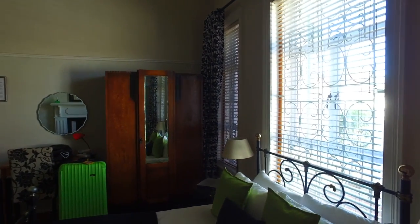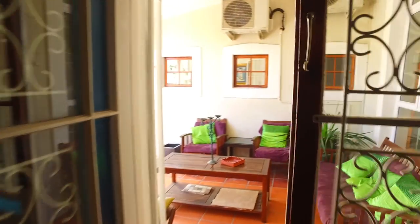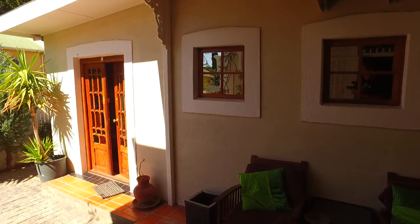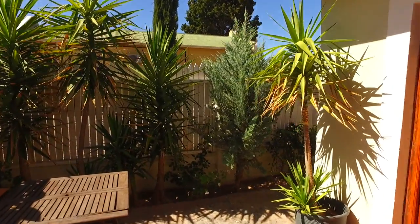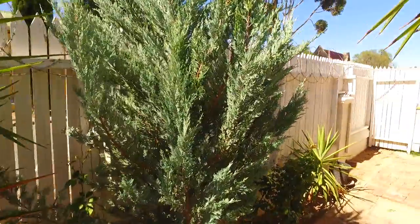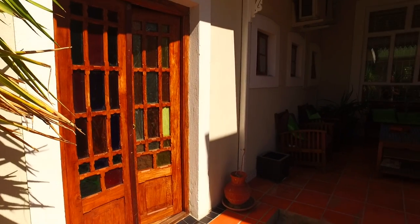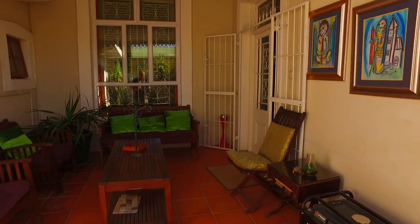Something different from all the hotels. Very nice. This is the lounge area, and this is just like a little outside porch area.